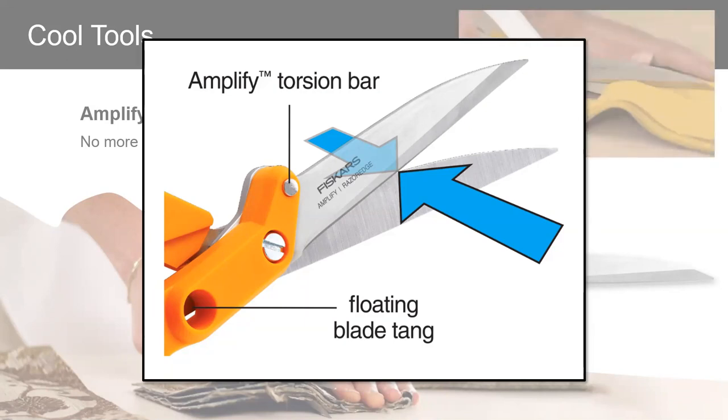That feature — the blade tang and the torsion bar — happens automatically. It feels the extra force and pushes those blades extra hard together. It's worked really well; we've had it about five, six, or seven years in the market. I was involved with that development, so I'm really proud to say it works really well.